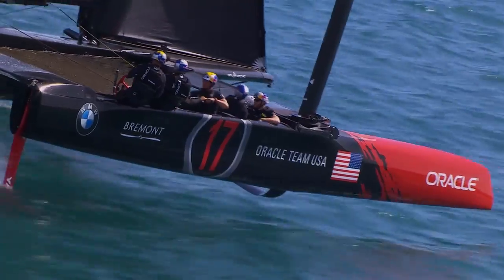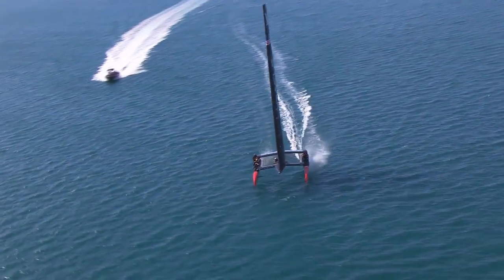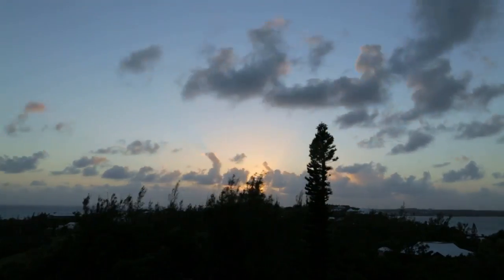The 35th America's Cup will be raced in high-speed 50-foot catamarans. But being fast on the water isn't enough — a key factor will be collecting and processing big data within a 24-hour cycle.